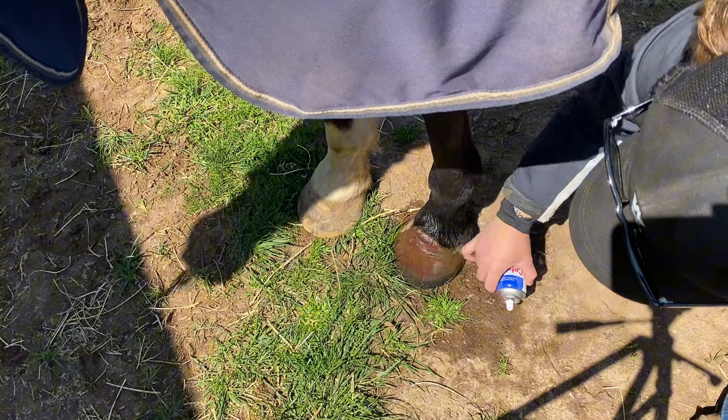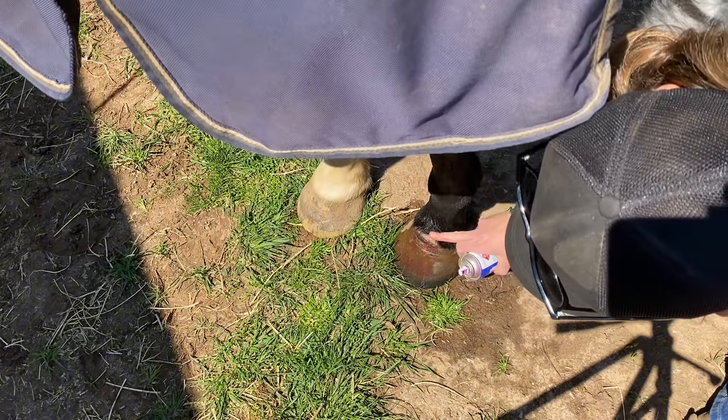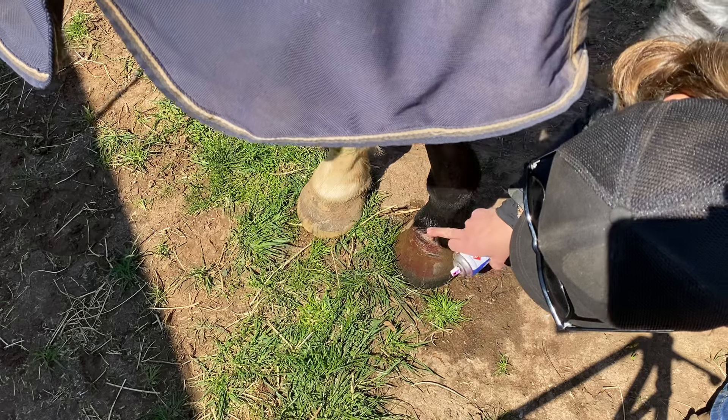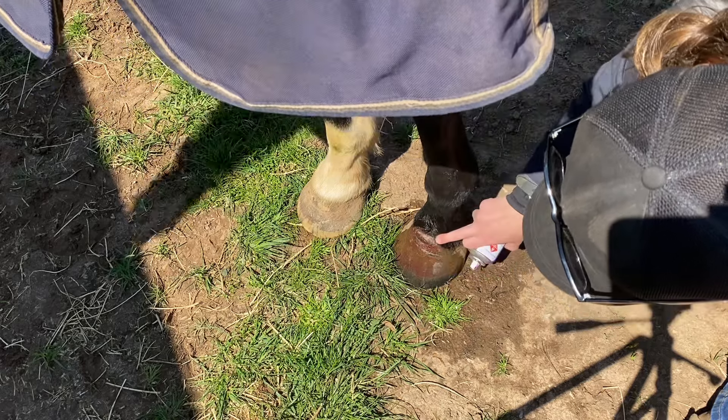Alright, we'll let that dry off a little bit more before I apply some purple spray with a paintbrush. Yeah, it's looking good — closing up, scabbing over. It's looking very good for a horse wound, so I'm happy.